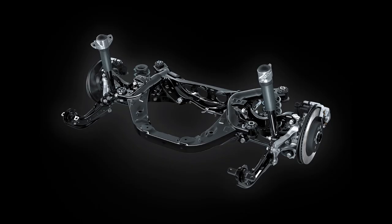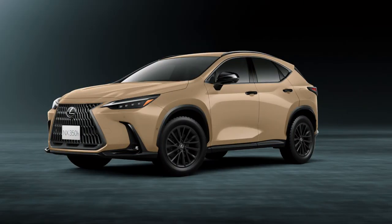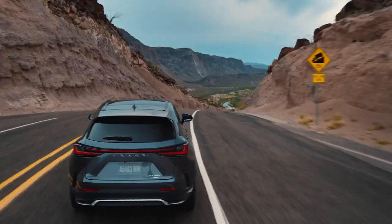These changes are not only felt inside but are also visible from the outside. While there aren't many visual changes to this year's model, a new body color called Sonic Copper is here to give it a fresh touch.